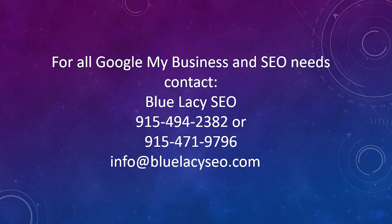For all your Google My Business and SEO needs, contact Blue Lacey SEO at 915-494-2382, or 915-471-9796, or reach us at info@bluelacey.com. If you enjoyed this video, please click the like button. Everybody be blessed, and we'll see you next time.